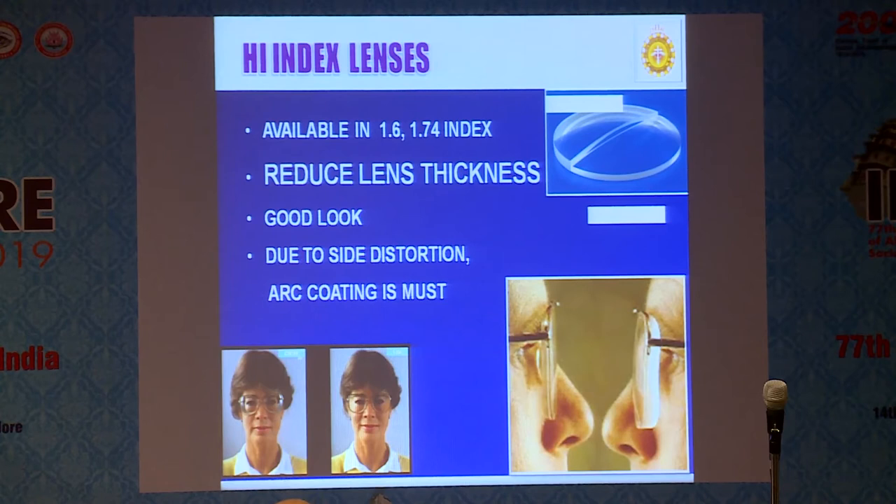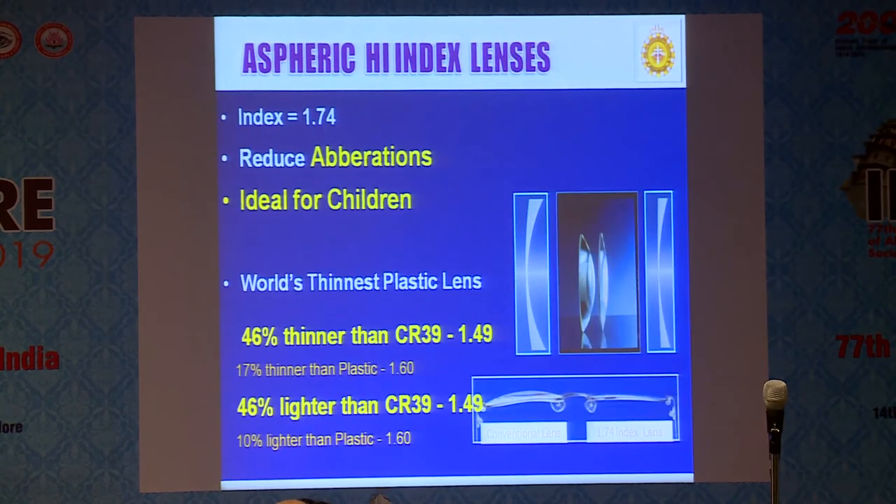What is a high-index lens? High index means refractive index more than 1.5 — it can be 1.6, 1.74, etc. It reduces thickness by half. Due to side distortion, you should have an ARC coating. Normal lens versus high-index: you can see the thickness has been reduced and your facial appearance will be better since the thickness is halved — though the price will be double. The aspheric high-index lens is now available at index 1.74, reducing chromatic aberrations. The 20D lens used for indirect ophthalmoscopy is an aspheric lens — that type is now available for spectacles. It is 40% thinner and 46% lighter than a normal lens.